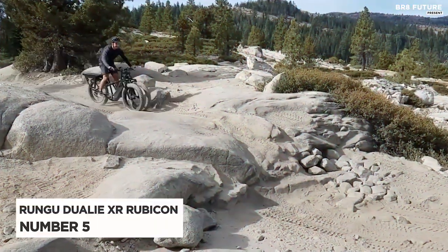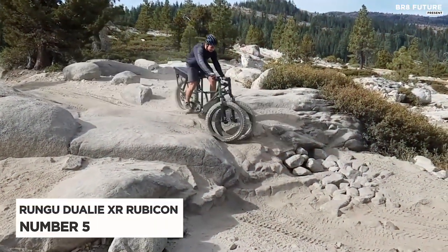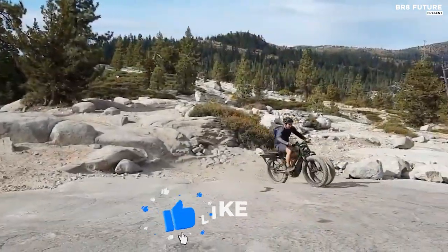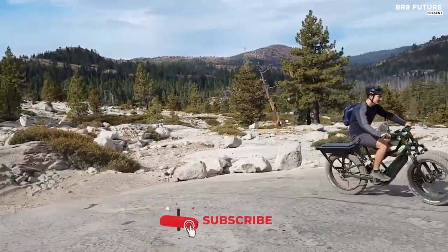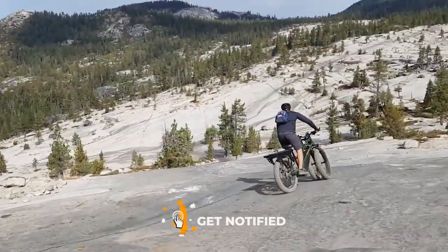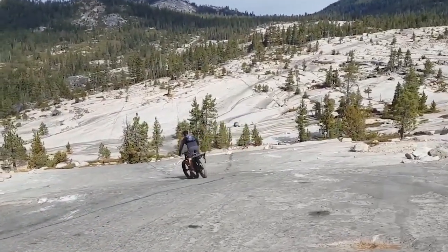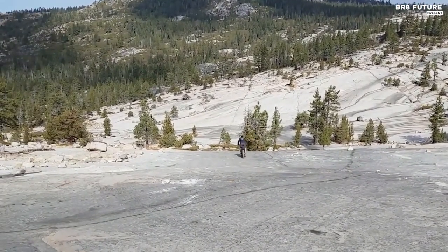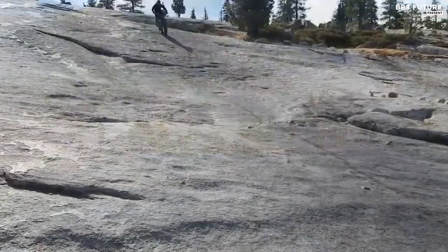Meet the Rungu Duele XR Rubicon Trail Edition, our number 5 pick for the ultimate hunting and mountain bike. With a load capacity of 332 pounds, this bike is a powerhouse on any terrain. What sets it apart is its dual front wheels, designed to provide ultimate stability and traction on snow, mud, or loose gravel.